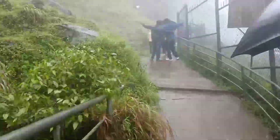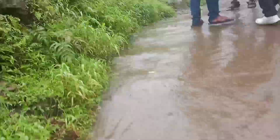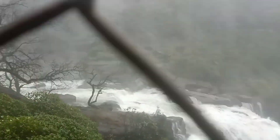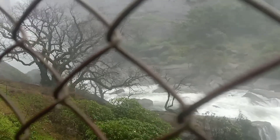We have reached almost near to the waterfall! I can't use my mobile any further because there is so much water spray and it may spoil my phone. But as you can see, the view here is amazing and there is a tree.